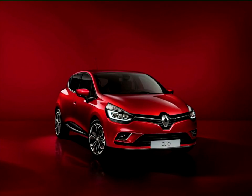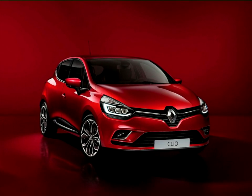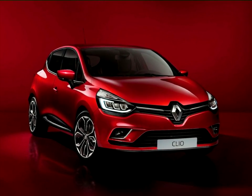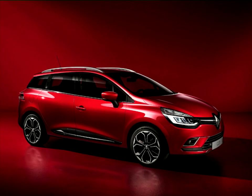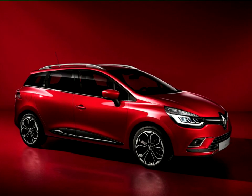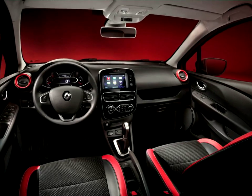The new Renault Clio benefits from the use of finishing materials previously reserved for Renault's higher-end models. All the upholsteries are new and special attention has been paid to the tactile and visual quality of the plastic's grain effect finish. The chrome trim features a more subdued, matte finish and the colors are more refined. In short, the new Clio forms a higher-end package which strikes a desirable balance between seductive exterior styling and a high-quality interior finish.